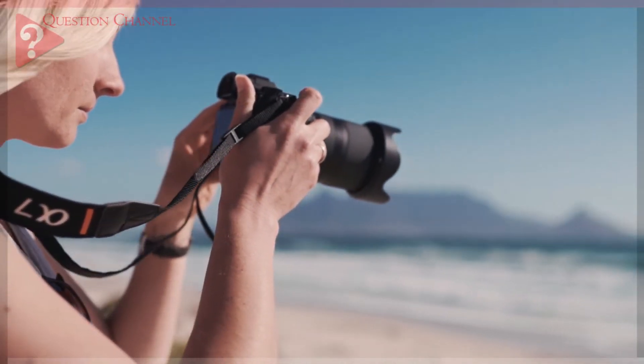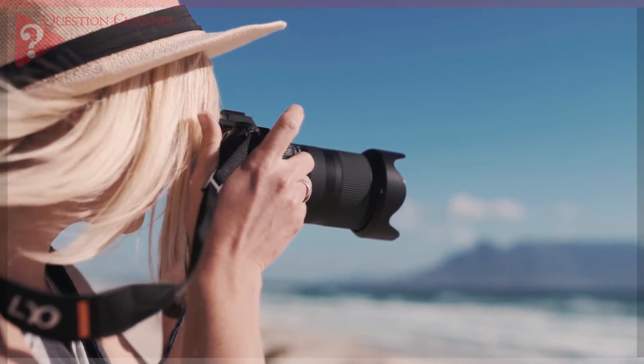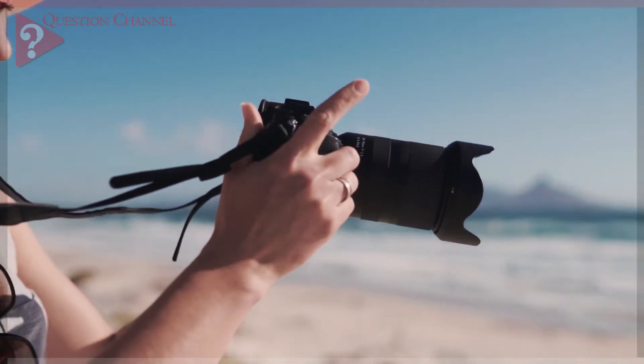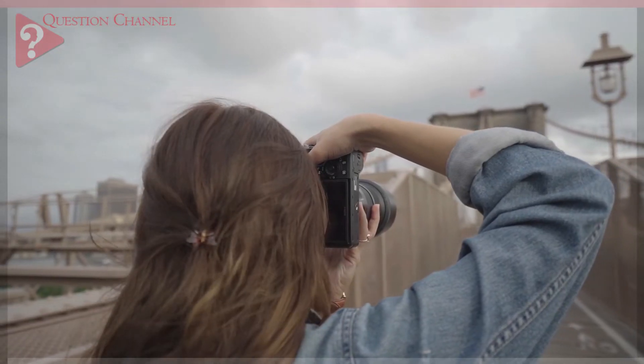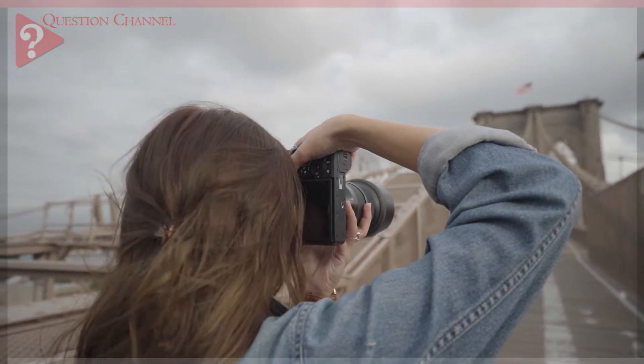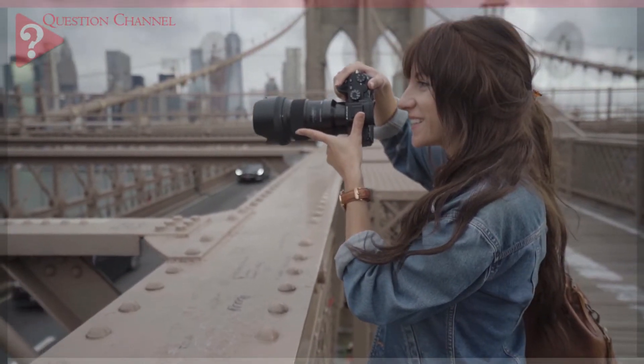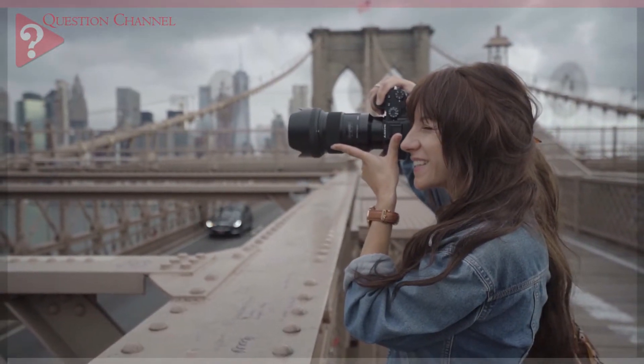A picture is worth a thousand words, and the tools that help you take the perfect picture are priceless. In the age of point and click photography, where everyone can snap pictures from their cell phones with the tap of a finger, there is still no true comparison to the crispness and clarity of an image produced by a high quality camera.